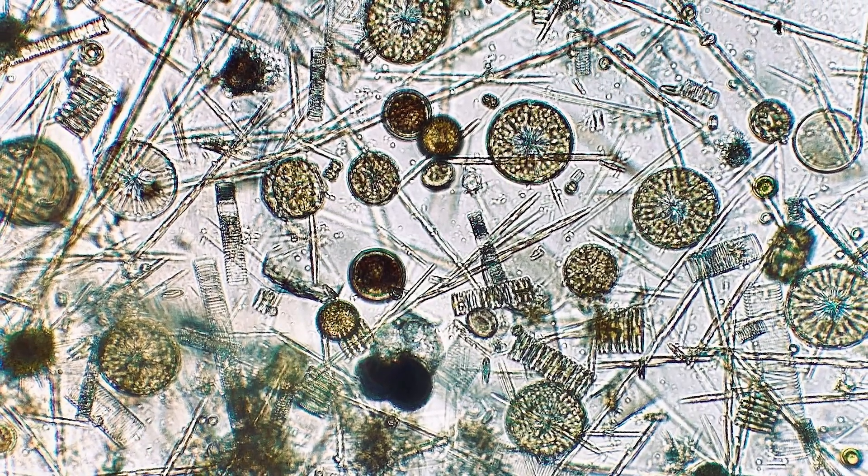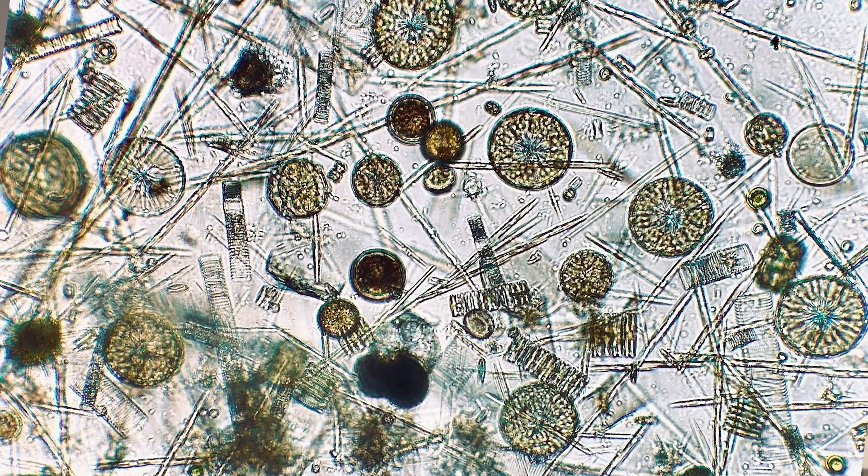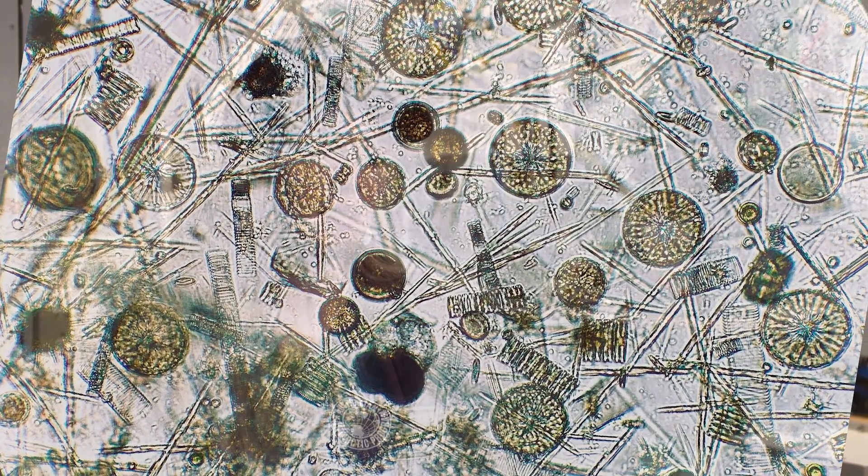Phytoplankton are very interesting because they have a couple of different pathways by which they can contribute to droplets and clouds. One is that they give off something called dimethyl sulfide — it's a gas that can become an aerosol through secondary processes and help form water droplets and clouds.